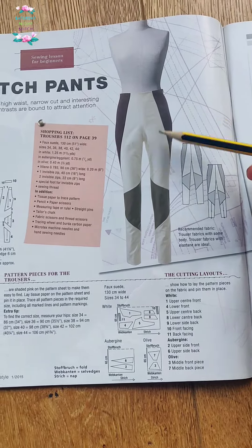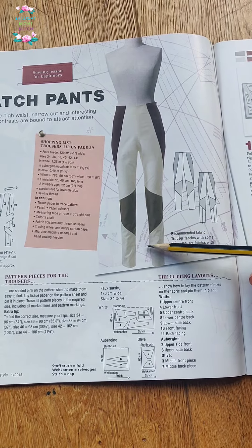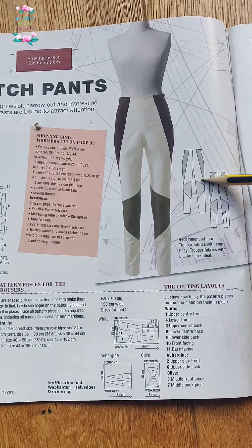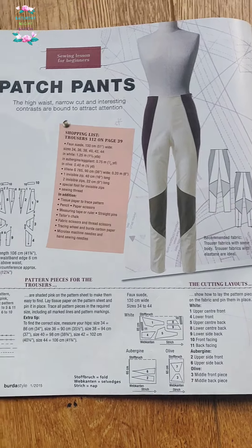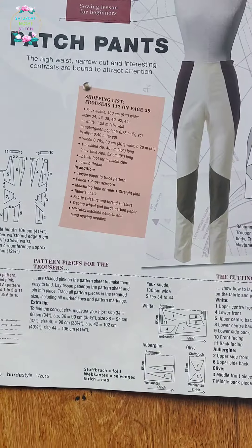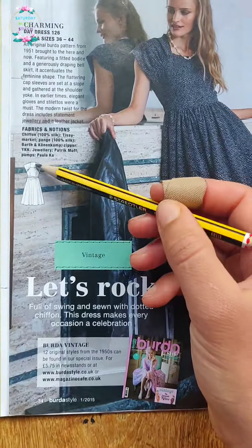Oh my days — I also remember tracing this out way back in the day but never got around to making it, because I realized that all of this sewing and patching these things together would be very annoying. There are all these pattern pieces. I actually really love this style — this dress is very 50s.